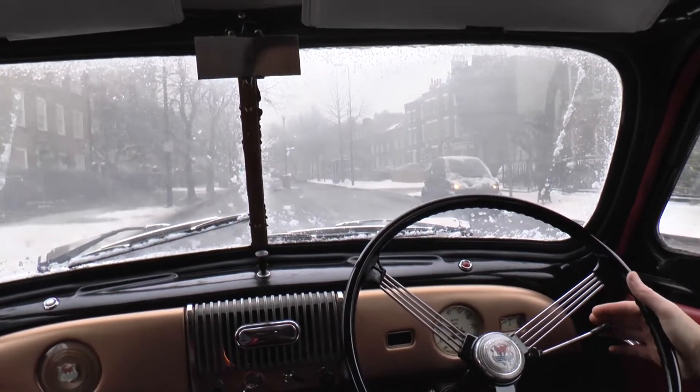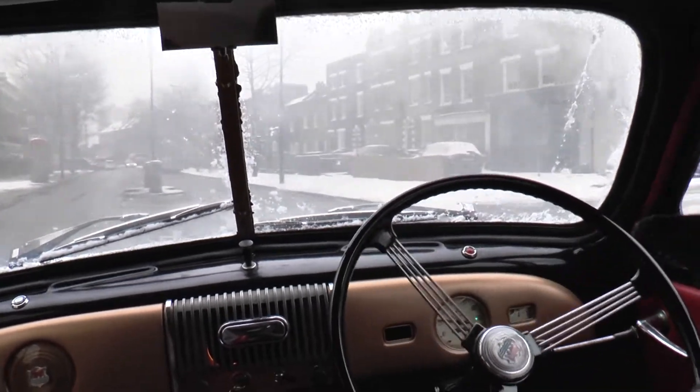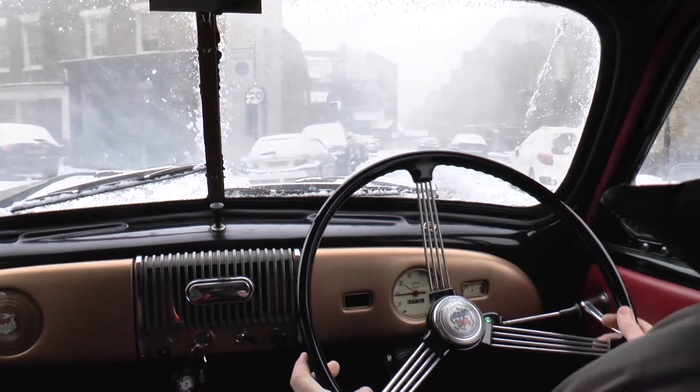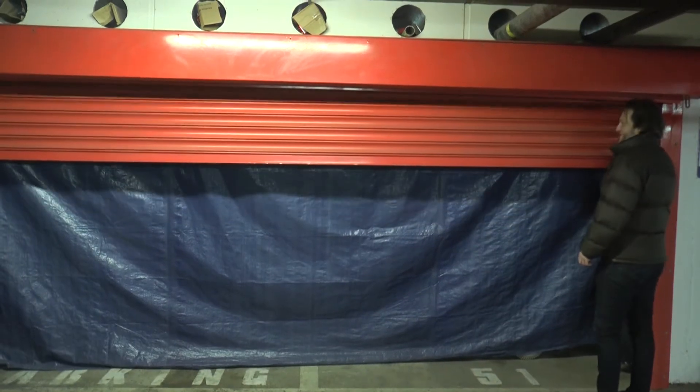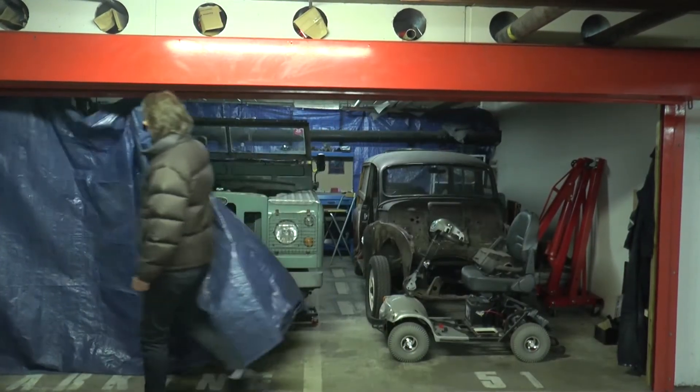I don't pay congestion charge, I don't pay low emission charge, and residence parking is massively discounted. Built in London, the kits replace the petrol tank and engine block of an ordinary car with electric power. There are a billion cars in the world and they're all belching out noxious fumes.